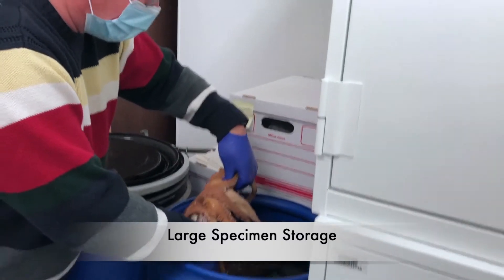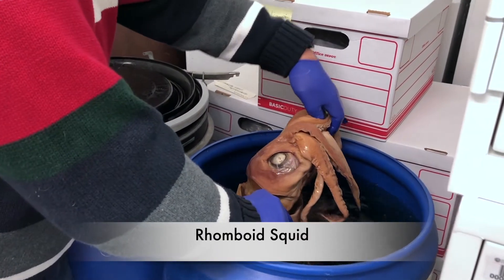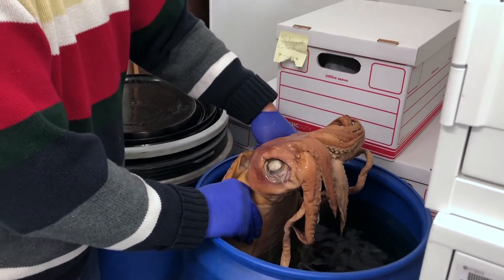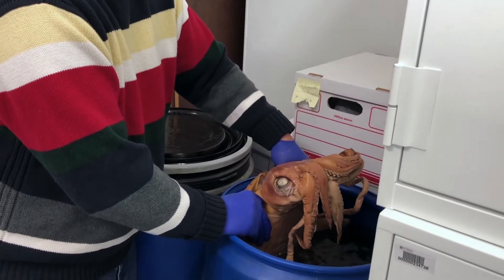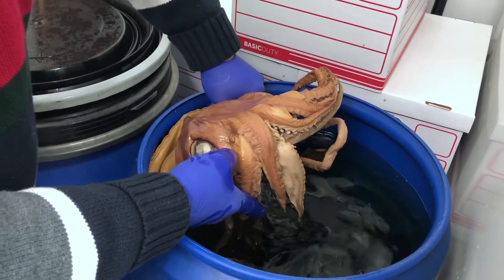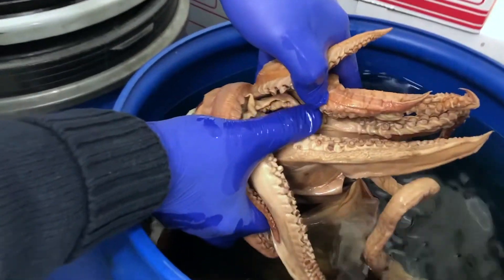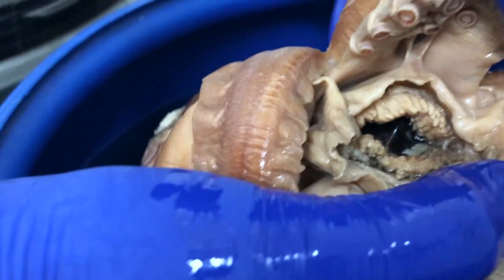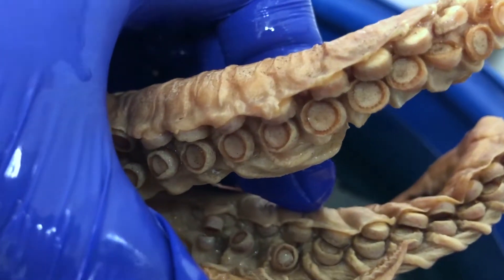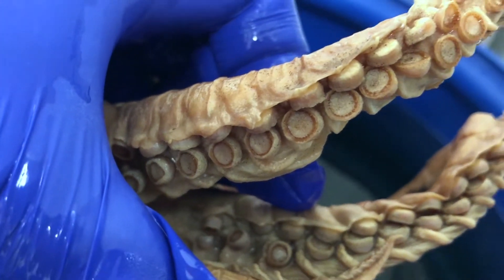Squids are the only mollusks that have a closed circulatory system. That means they can pump their blood rapidly, which also means they're really quick, aggressive, fast predators. They use long tentacles to grab fish, and once they grab a fish, they've got a beak — almost like a parrot beak — which they use to take big chunks out of the fish and swallow them. Their suckers have little hooks on them, almost toothed on the edges, which allows them to grab slimy fish and hang on. They are just really wonderful predators.